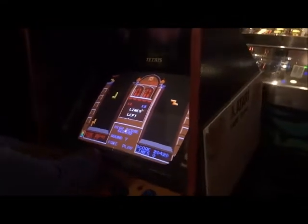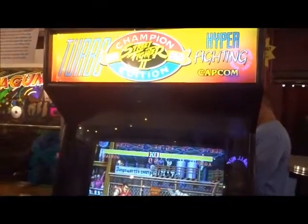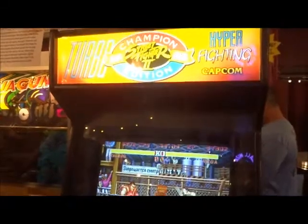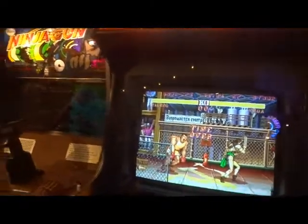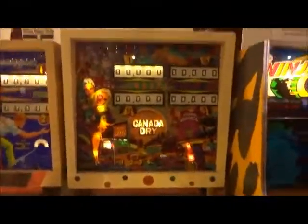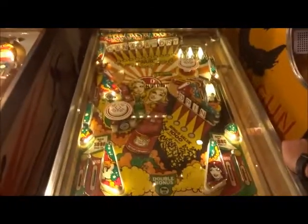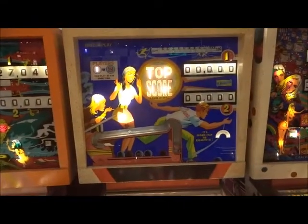Checking some more mini arcades. We have Tetris from Atari, 1988. Then we got Street Fighter 2 Turbo Edition, 1991 — I didn't expect this at all. We have Ninja Gun, 1972.